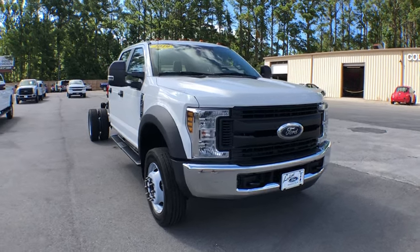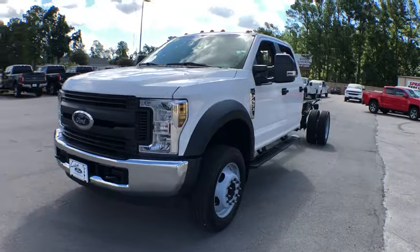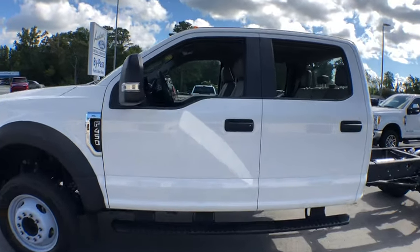Make a great choice today with the 2019 Ford F-450 Super Duty. Head-to-head fuel efficiency, head-to-head towing, head-to-head torque. Ford F-450 Super Duty.